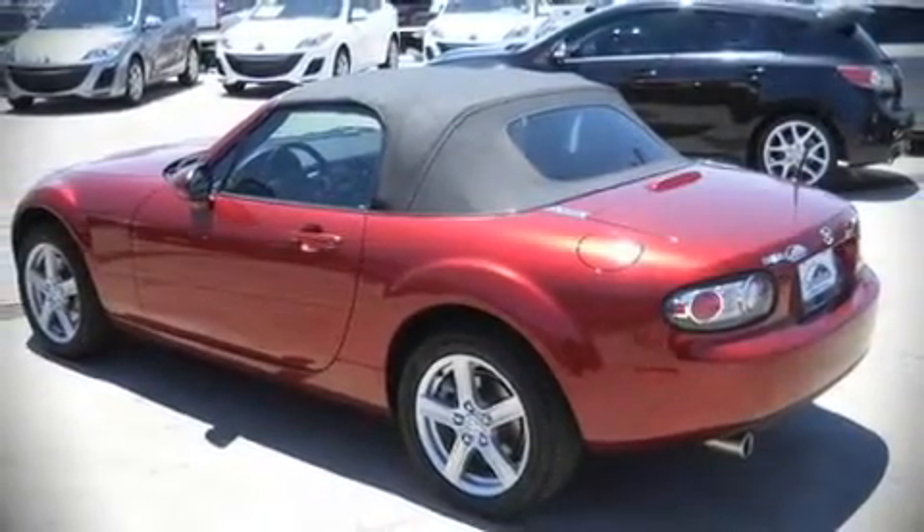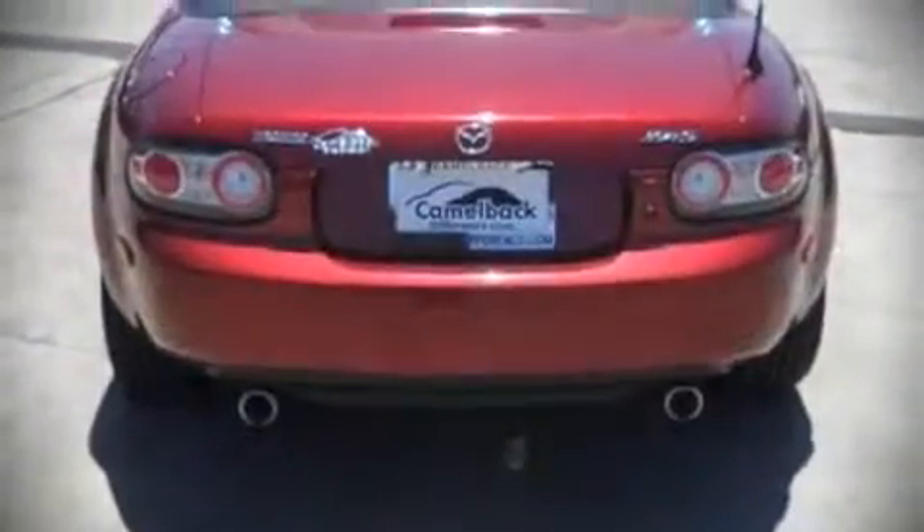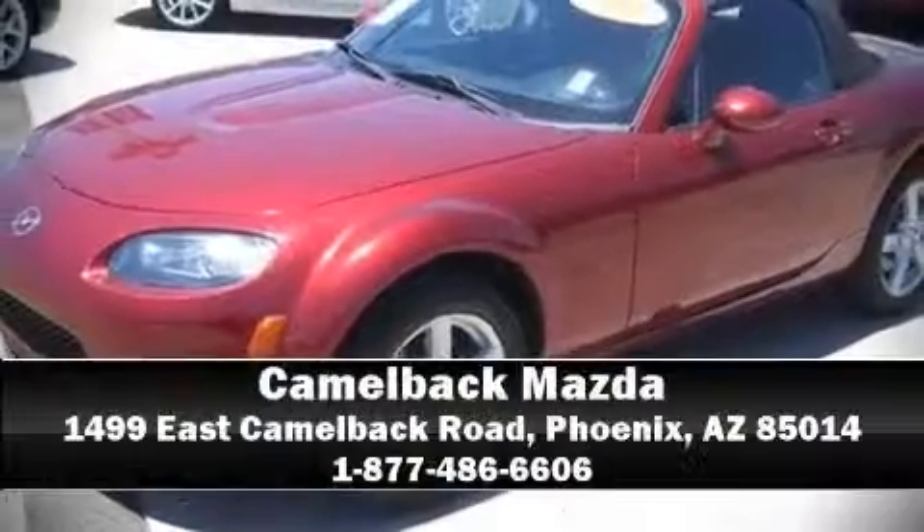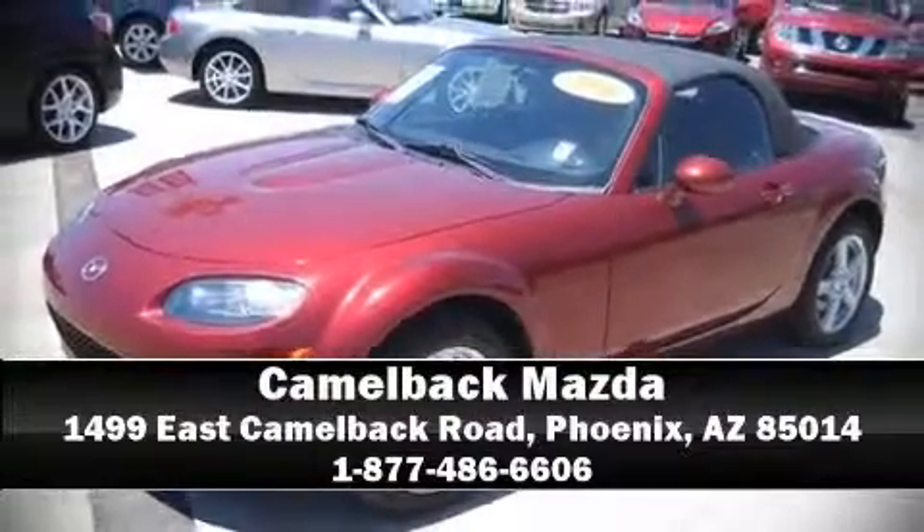This vehicle also arrives with a Carfax history report, providing you peace of mind with detailed information. A test drive is waiting for you. Call now to schedule an appointment with our dealership.